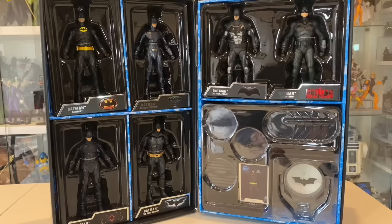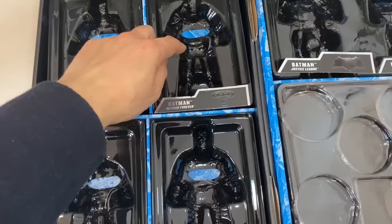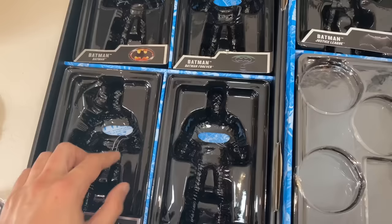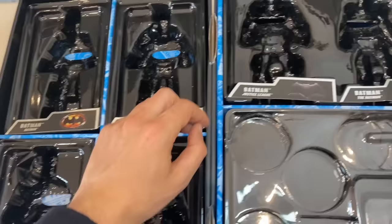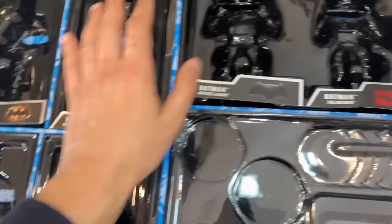That unboxing experience of getting the figures and all the components out of the box was actually low-key terrifying. These clamshells are really, really tight — the figures are in there so tightly that snipping all the plastic ties and pulling the figures out felt like I was going to break something. You actually can't remove these easily without damaging the packaging to get behind them. Ben Affleck and Rob Pattinson were actually much easier because they're in one big clamshell that slides out, so just be aware of that.